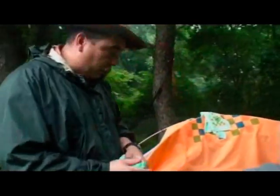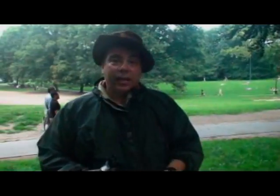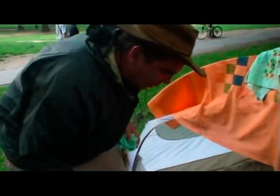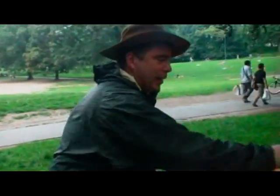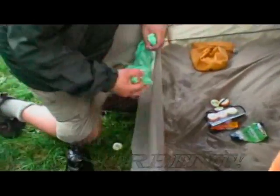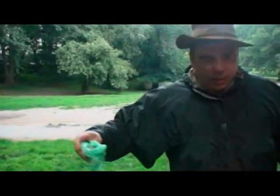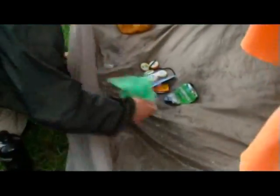Now I'm going to show you how absorbent it is. I'm going to spill some water here in the middle of the tent and show you how much it absorbs.